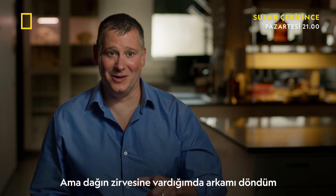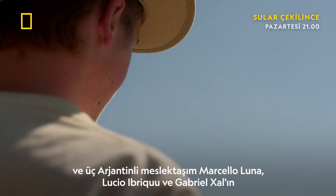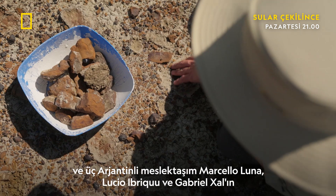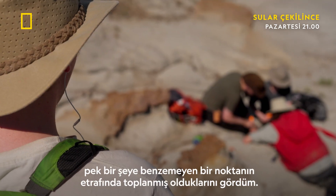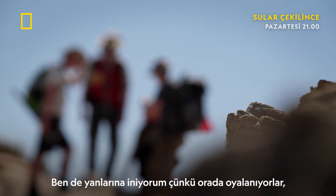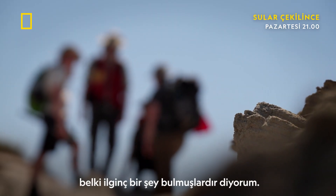But I turned around when I got to the top of the mountain and I saw my three Argentine colleagues — Marcelo Luna, Lucio Ibaricu, and Gabriel Casal — all kind of gathered around this spot that didn't really look like it was much of anything. So I go down there because they're lingering there. Maybe they'd found something interesting.